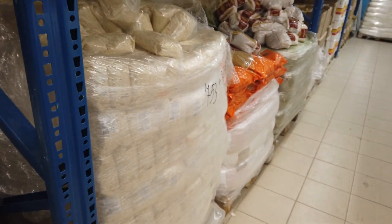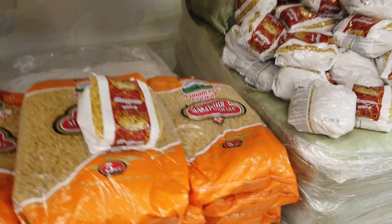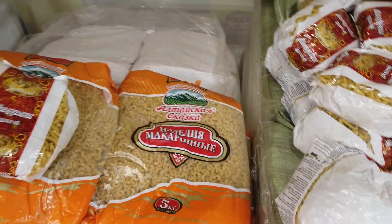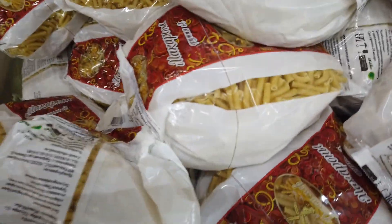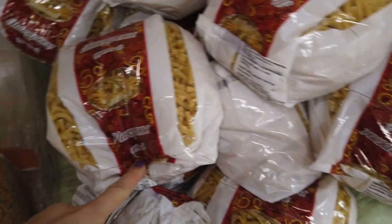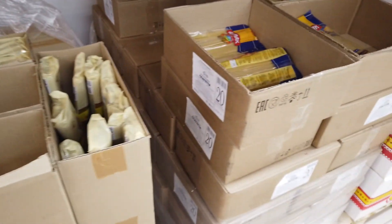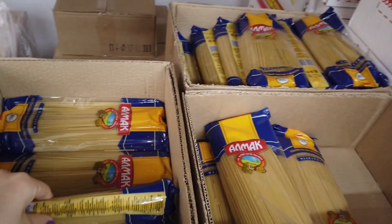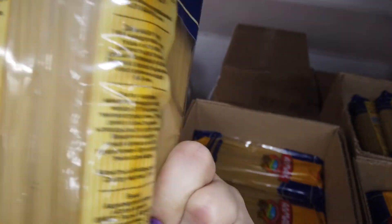Соль, если мелкая — возьми. Макароны всякие. Белки 10,4 — нет. Чем больше белков в составе, тем они качественнее, тем лучше варятся. Алмак — 900 грамм, здоровая пачка.